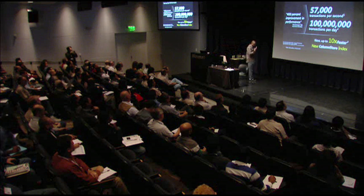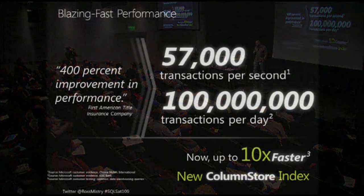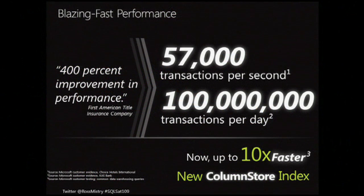The next topic is blazing fast performance. We made some enhancements with regards to performance: one is a column store index, and the second is tailored towards file stream and having multiple containers affiliated with our file stream data. Michael Reese, one of our program managers, will talk further about beyond relational. What I'll focus on right now is our column store index.